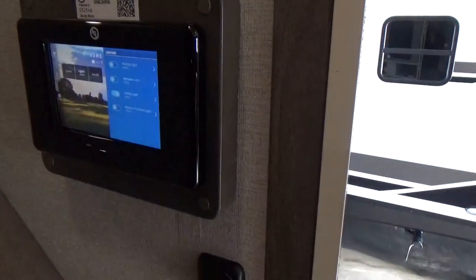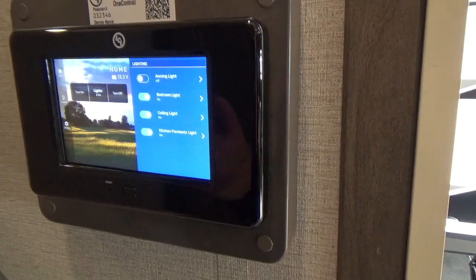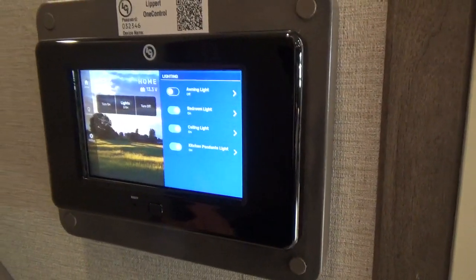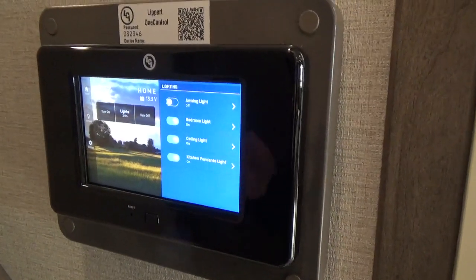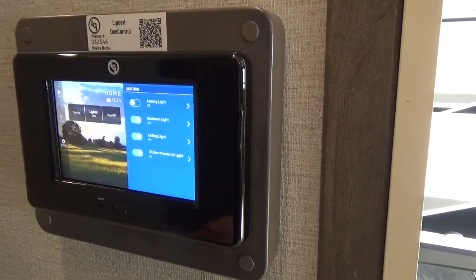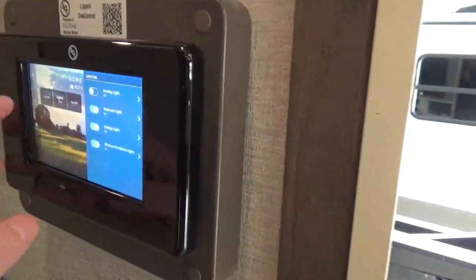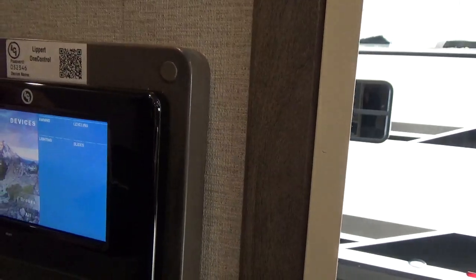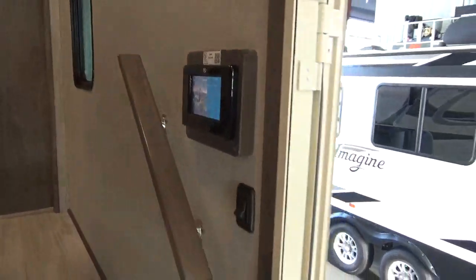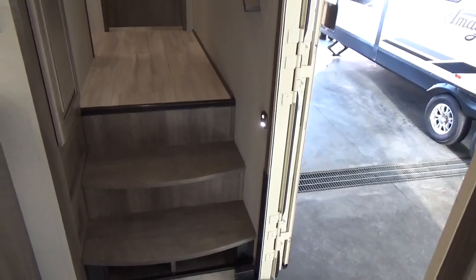You also get the Lippert OneControl with this trailer — basically a microprocessor brain that operates a lot of things inside. You can download the OneControl app to your cell phone. For example, if you're camping in a heavily wooded area, you can pair your cell phone to the trailer and stand outside beside it while extending your slide-outs. So if a tree is getting really close and you're by yourself, you don't have to push the button and then walk out to check — you can literally stand there and operate your slide-outs. The devices attached include awnings, leveling system, lighting, and slides. There's also motion sensor lighting at your front door so you have light on your steps when you walk in.